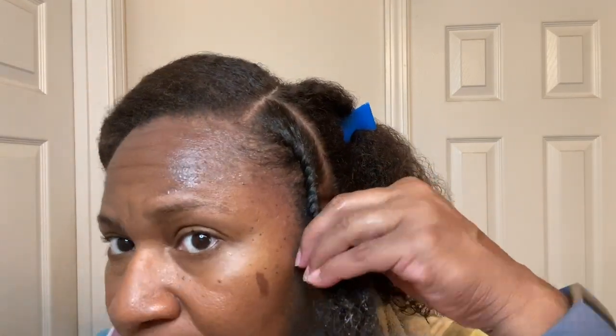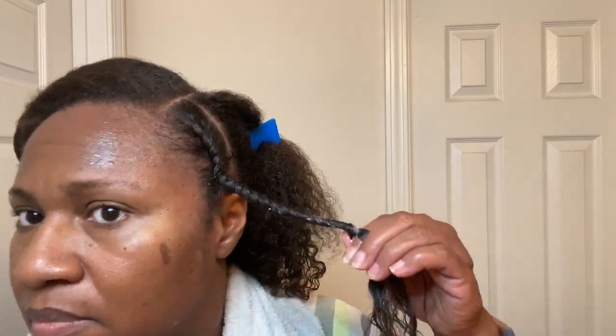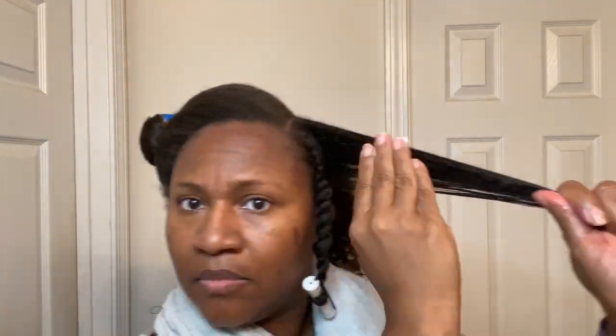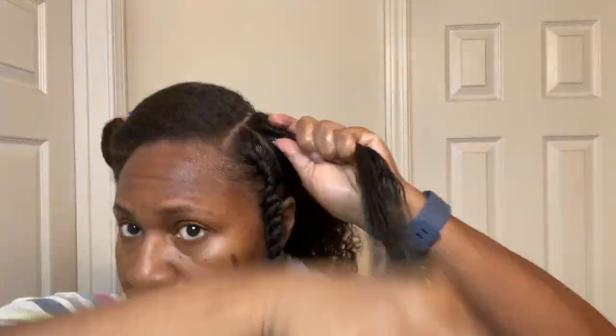A leave-in conditioner is just that — you leave it in your hair. When we condition and deep condition on wash day, we wash those products out. A leave-in conditioner is that extra step to provide moisture, and because it's left in, those nutrients, oils, and vitamins in the product continue to work in your hair for the duration of your style. I think a good leave-in conditioner is very essential. Do you really need it? It's personal preference — maybe not, but for me, yes. I need anything that can help my hair thrive.